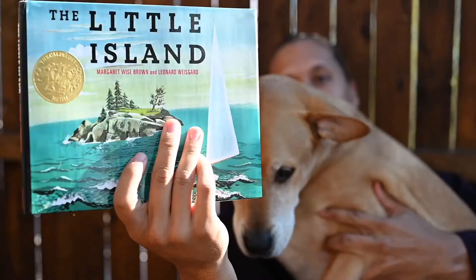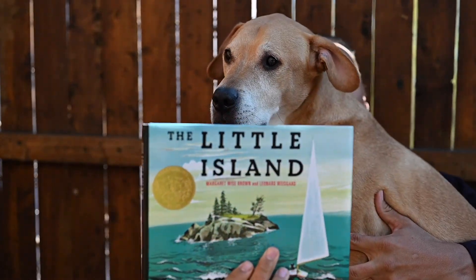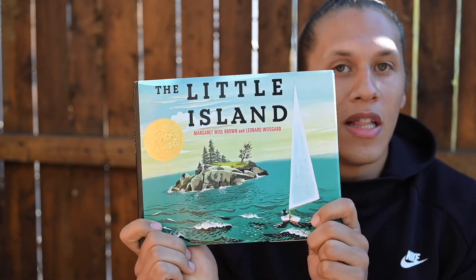Hey Aries, let's read a story. How about this one? The Little Island? Sounds good. You want to read it too? Okay, let's read. The Little Island.